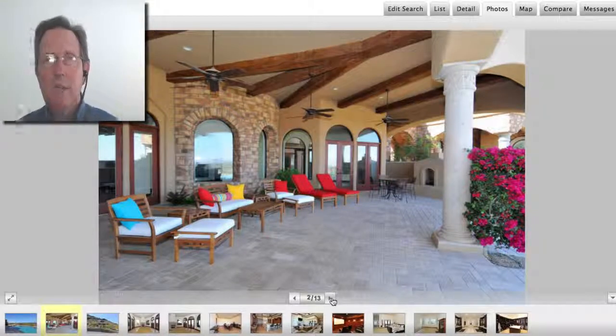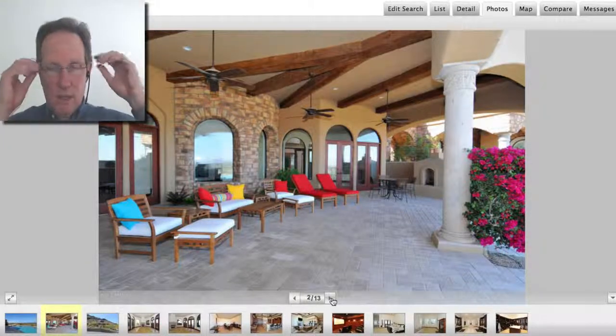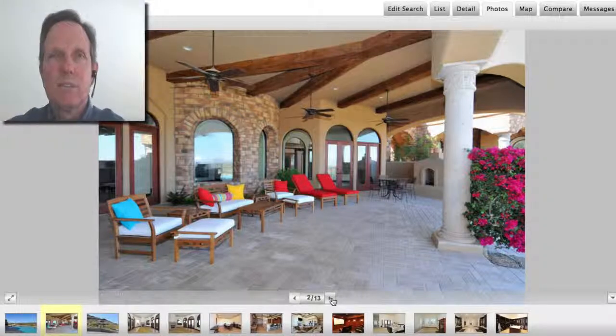I'm John Wake with HomeSmart. If you have any questions about Paradise Valley or other homes in the area, please give me a call. I appreciate it. Take care.